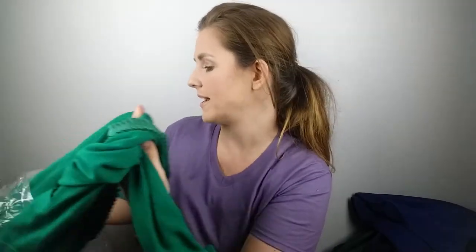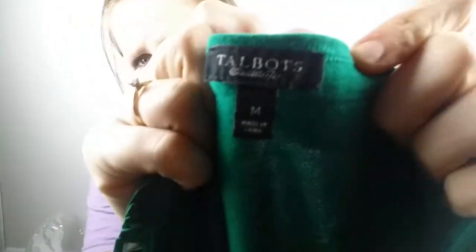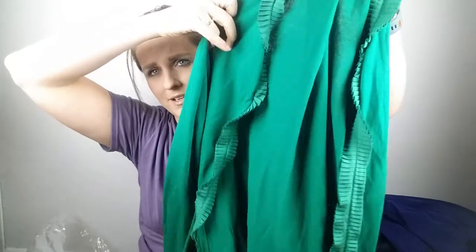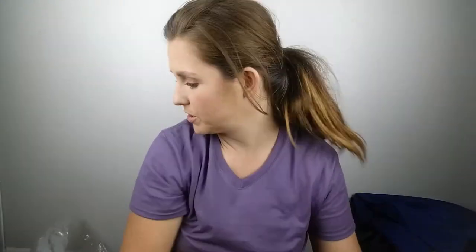Going back to my eBay store — I got this piece. I don't sell this brand a whole lot, but I saw it nonstop at the $5 bag sale and looked it up and some of the pieces went for quite a bit. Talbots — I'm not sure exactly how you pronounce it — in a medium. Look at this pretty green cardigan. I feel like I could do pretty good with this and I paid a dollar for it. I will totally take that. The trim is really beautiful.